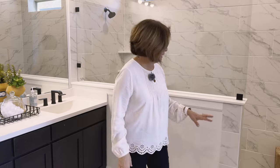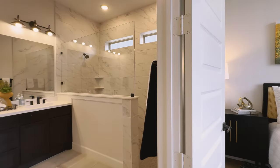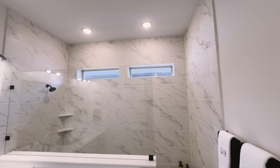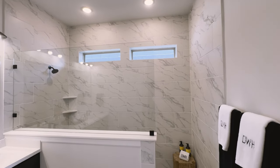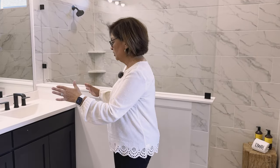Here we are in the primary en suite of the owner's retreat. What I love about what David Weekley has done is they've given you a full car wash shower — you walk right in, it's spacious, it's large enough, and you can even put a little bench there to sit. They don't have a soaking tub, but you do have two spacious vanities and a spacious walk-in closet. This is truly an owner's retreat separated from the rest of the house.